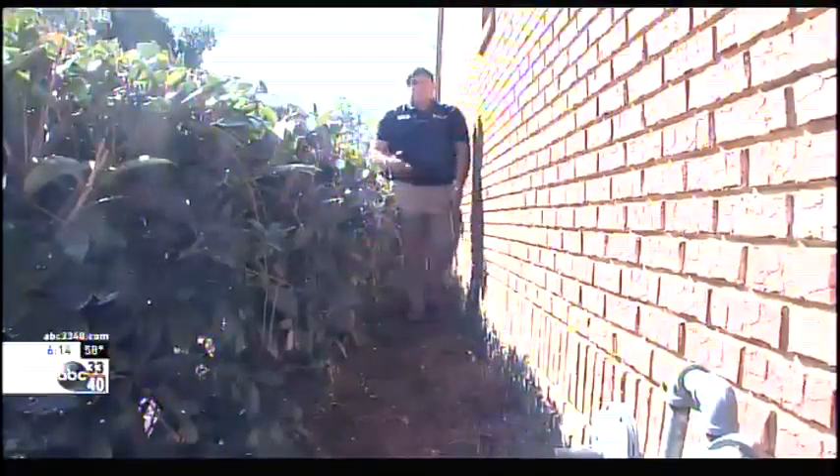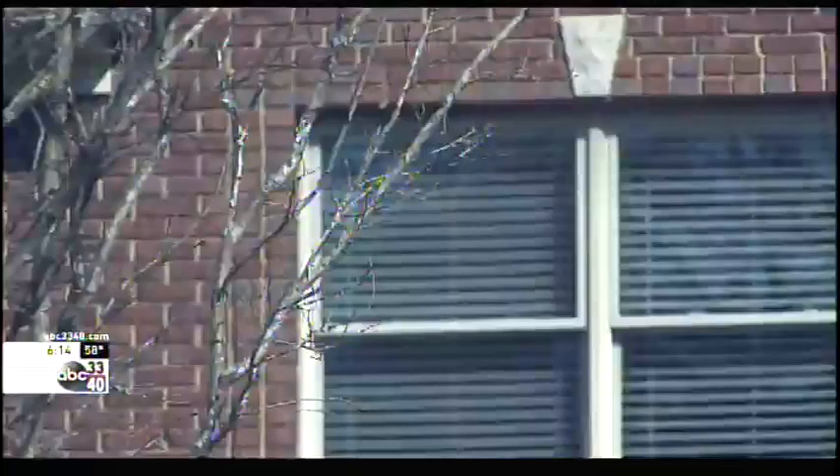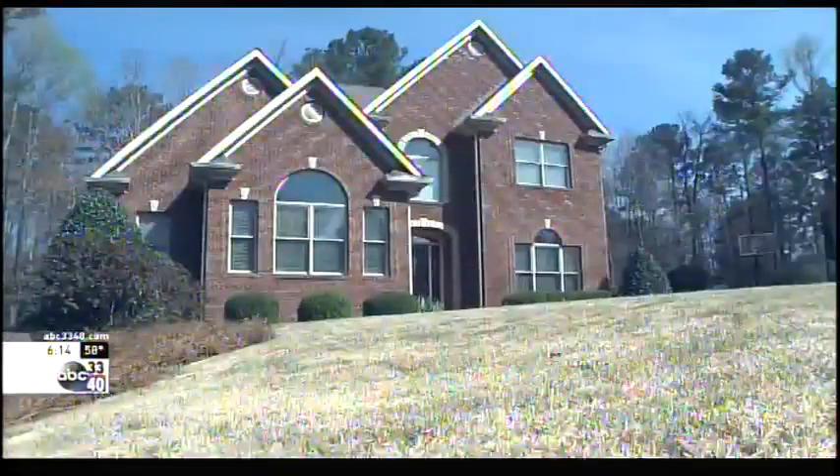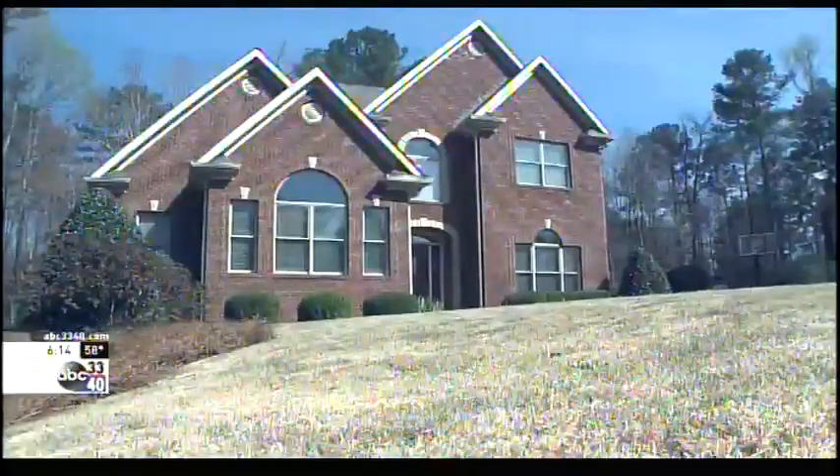Nathan Naylor with Stark Exterminators says the South, with our warm, wet climate, is littered with termites right now. A lot of people think with brick homes, oh, I won't get termites. Well, those are some of the houses they go to first.